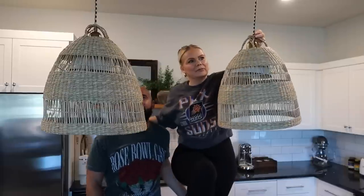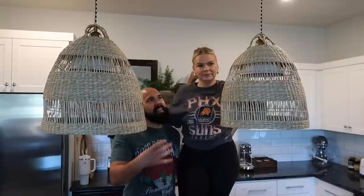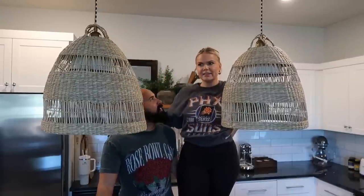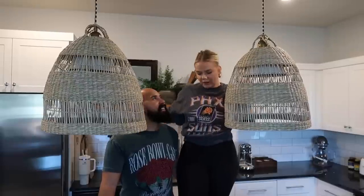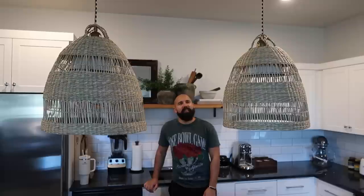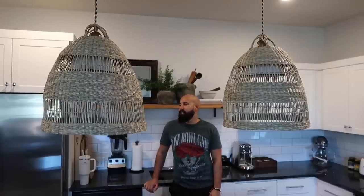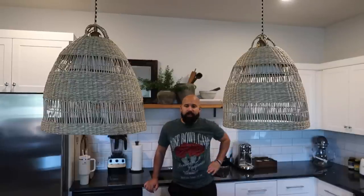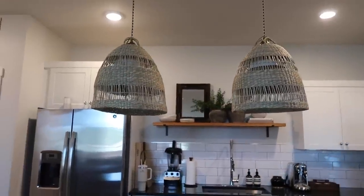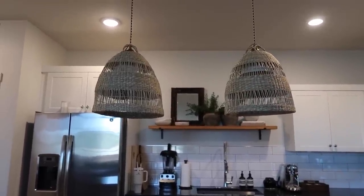We're back, baby — got our lights back! I like them a lot better, me too. Even though they were 30 bucks a piece, for the ease of putting them up and the look it gives, it took no time. This is like way more us. You have to try things. They remind me of Belize — I think that's originally where we even got this inspiration from. They're a little wobbly right now but tomorrow they'll relax out and they just feel so much better in here.